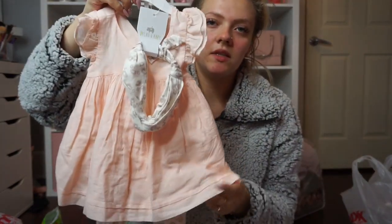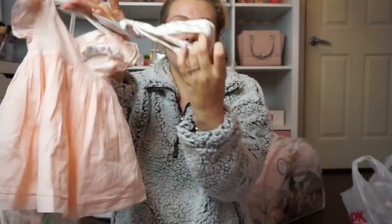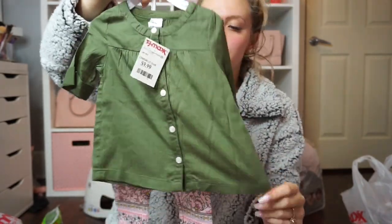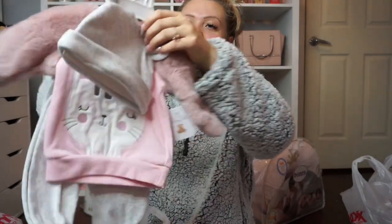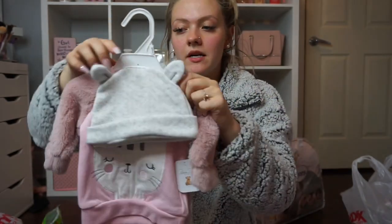I got an adorable peach-colored dress with light cheetah print pants and a matching headband — in six months for next summer, normally $19, I got it for $12.99. Then a cute Carter's outfit with an olive green shirt and floral pants in nine months — normally $14, I got it for $9.99. Last in this bag was a cute winter outfit with little kitty on the front in zero to three months — normally $15, I got it for $9.99.